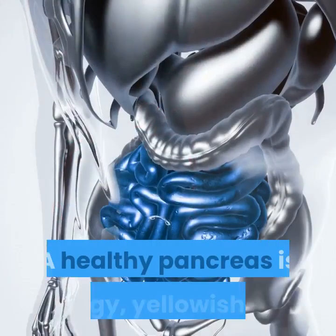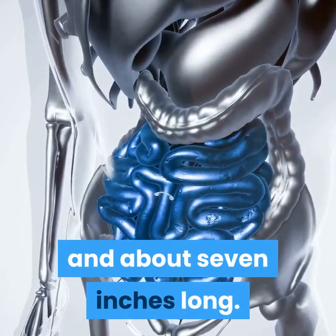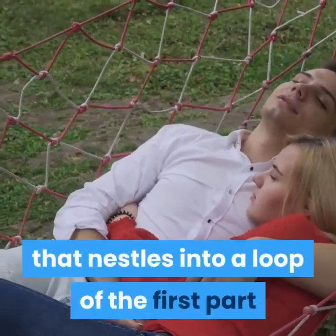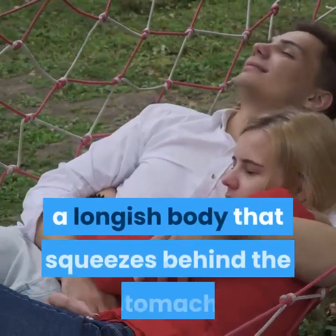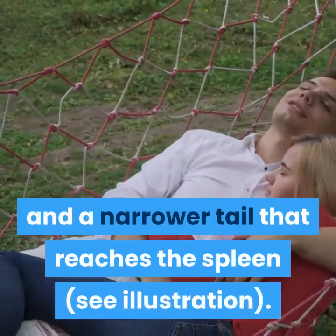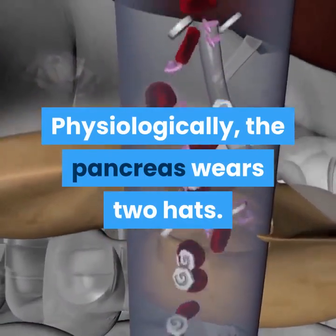A healthy pancreas is spongy, yellowish-tan, and about seven inches long. It has a creature-like shape with a large head that nestles into a loop of the first part of the small intestine — the duodenum — a longish body that squeezes behind the stomach, and a narrower tail that reaches the spleen. See illustration.